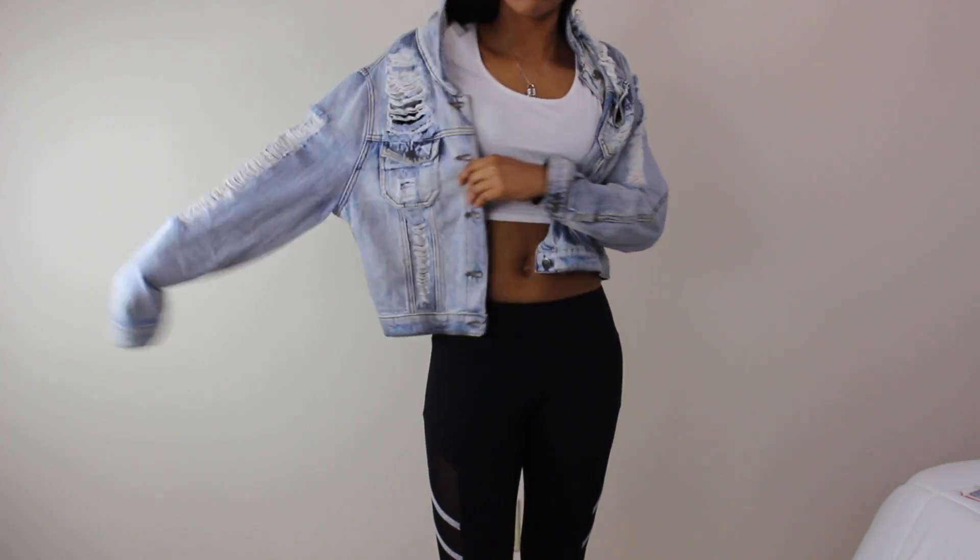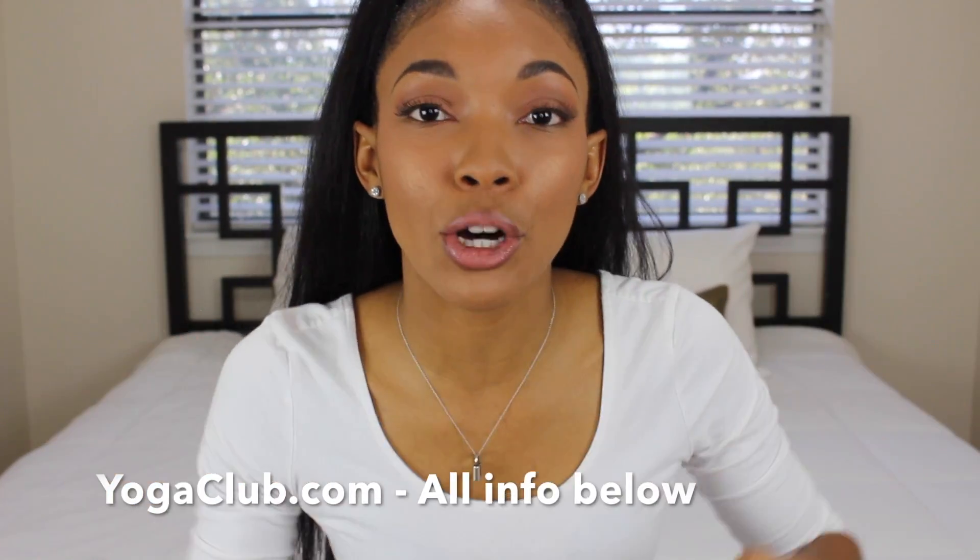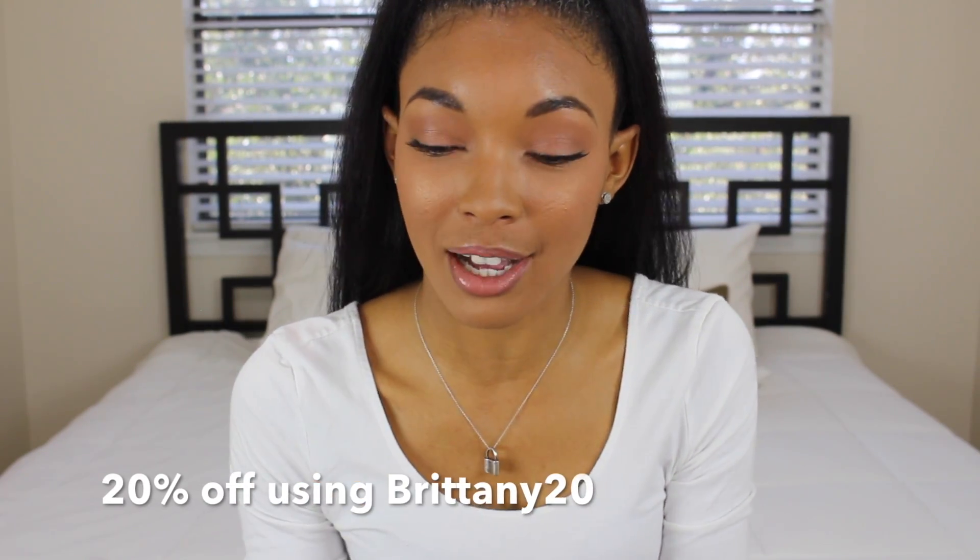Thank you so much to Yoga Club for partnering with me on this video. I love subscription boxes — they make shopping so much easier, whether you're a mom, a student, or just don't have time to go to the mall. You fill out the style quiz and they do everything for you. It took me like five minutes and you get items picked out for you — easy shopping. Don't forget to click the link below to head over to yogaclub.com and get your subscription box!